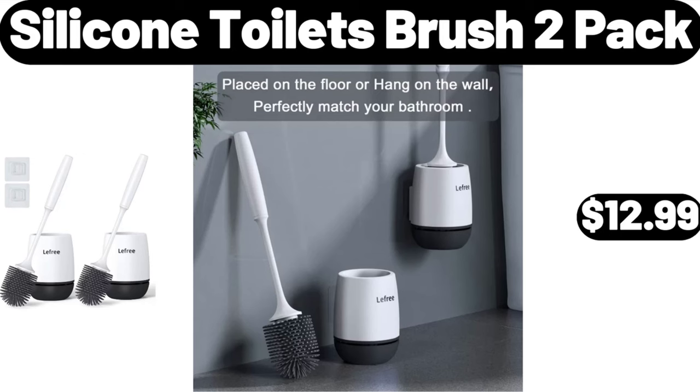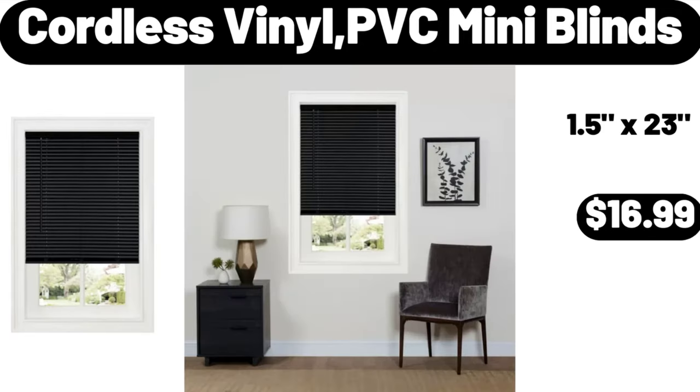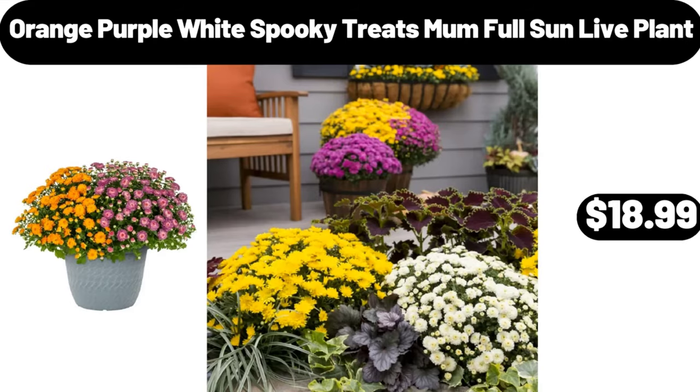Silicone toilet brush 2-pack, $12.99. Cordless vinyl PVC mini blinds, $16.99. Orange-purple-white spooky treats mum, full sun live plant, $18.99.